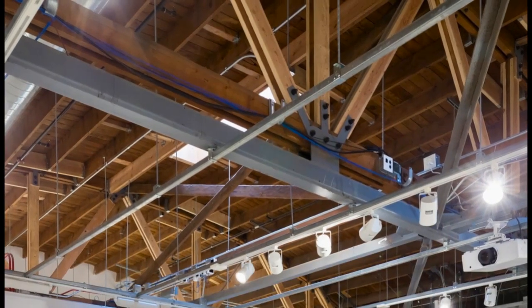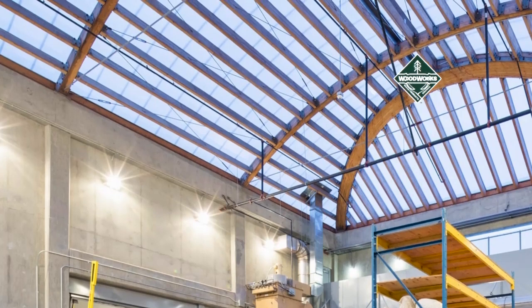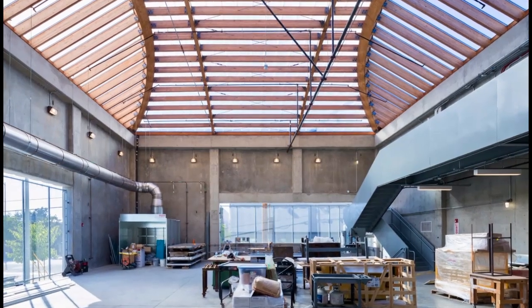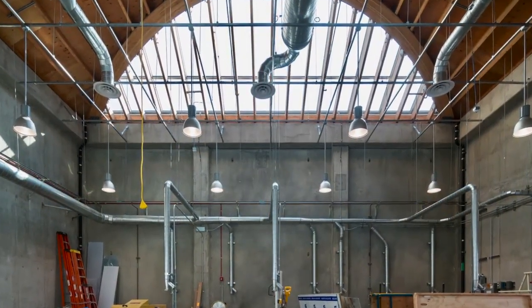After restoring the wood bowstring trusses in the original warehouse, the team used concrete tilt-up walls and a curved wood vault roof for the new structure. Glulam was chosen to extend the character of the original wood trusses, and the unique vaulted configuration was adapted to reduce double curvature while maintaining large clear spans.